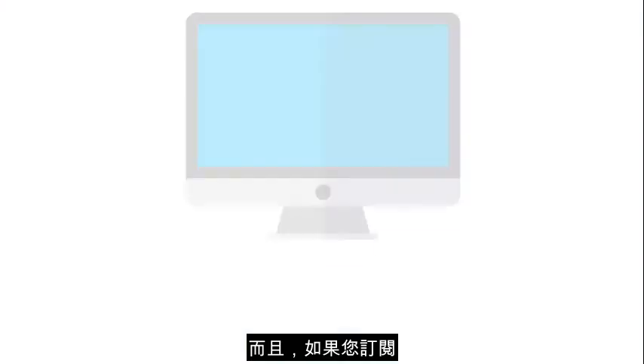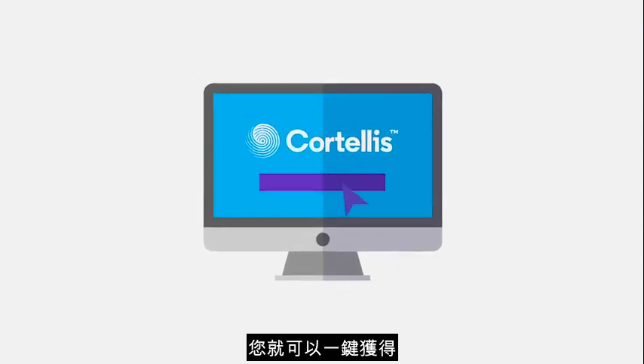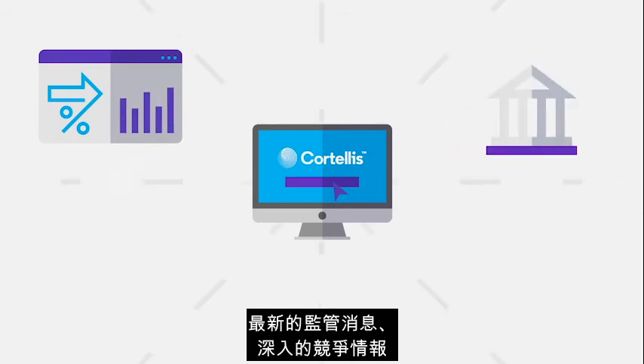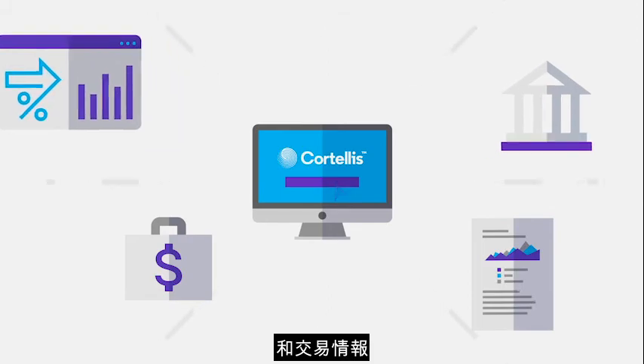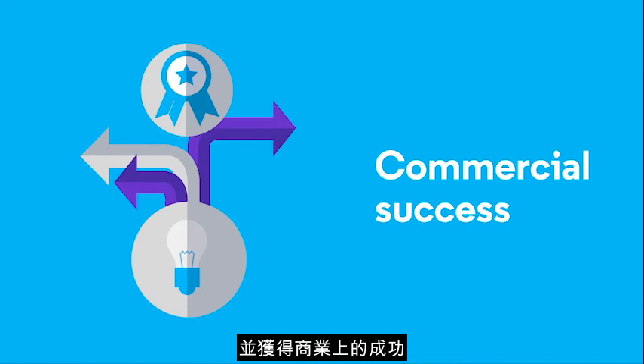In addition, when you subscribe to the complete suite of Cortellis Life Science Solutions, you'll get one-click access to detailed clinical trials intelligence, regulatory updates, in-depth competitive intelligence, and deals intelligence — all of which further support better informed decision making and commercial success.